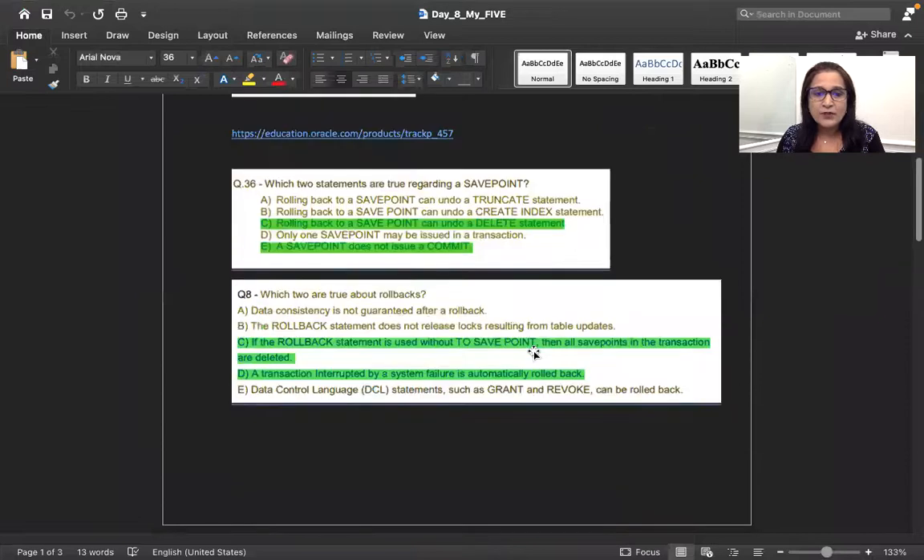The question over here is: which two statements are true regarding savepoint? If we want to think of savepoint, it is under the transaction control language — not DCL. DCL is grant and revoke, which are related to role and user access permissions. That is data control language because we are giving control or taking back control.